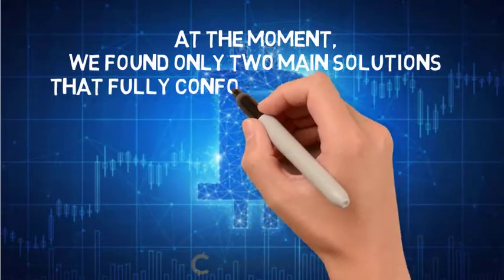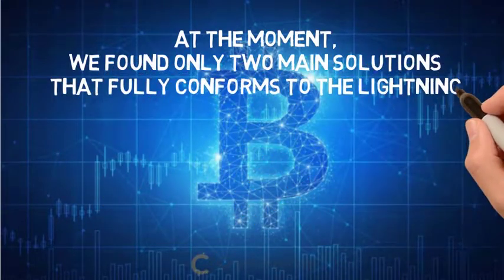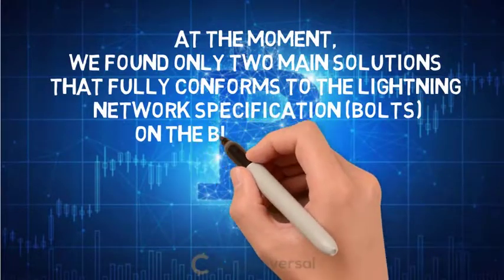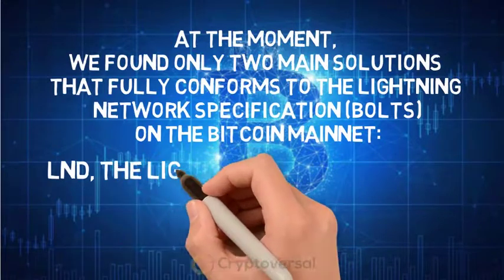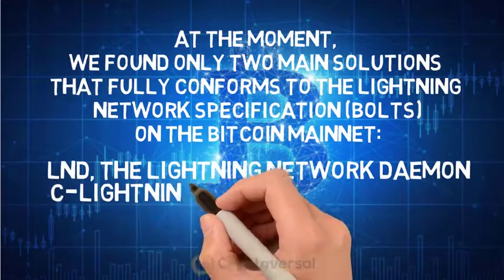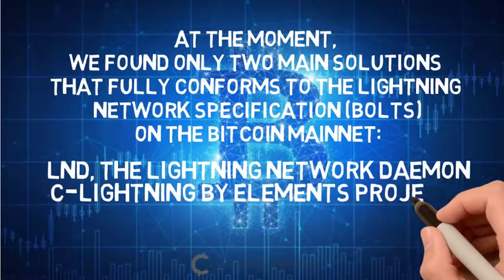At the moment, there are two main solutions that fully conform to the Lightning Network specification on the Bitcoin mainnet: LND, the Lightning Network Daemon, and C-Lightning by Elements Project.